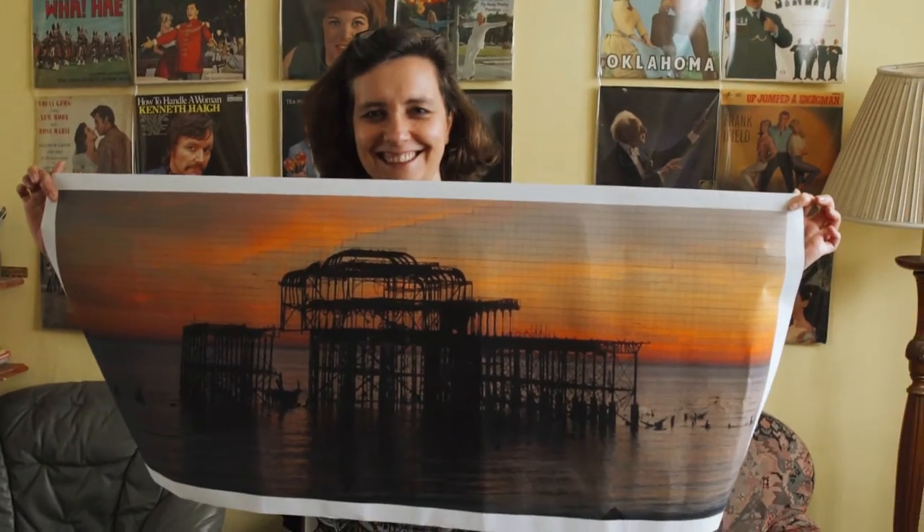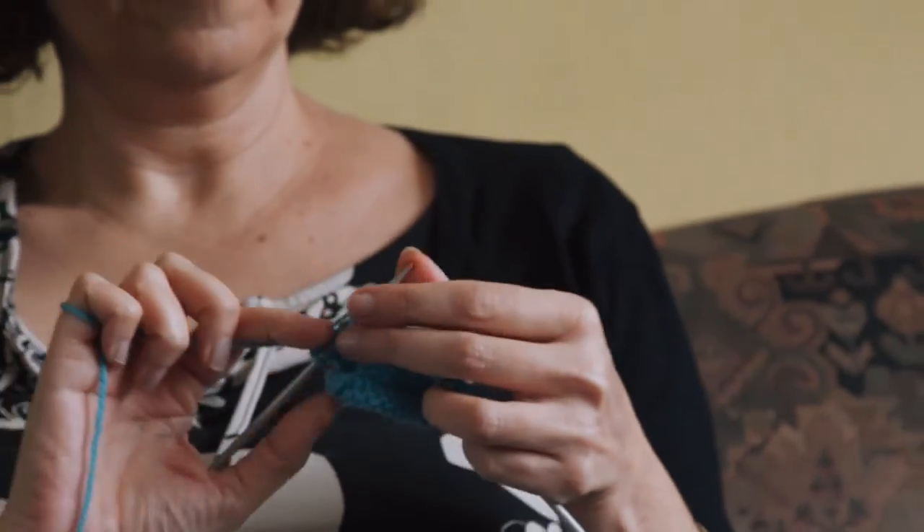What we want to do is put a big mosaic of knitted squares, rather like this, and we're going to put them all over the side of a bus and make a picture of the West Pier. So that's the project. We need close to 5,000 squares.